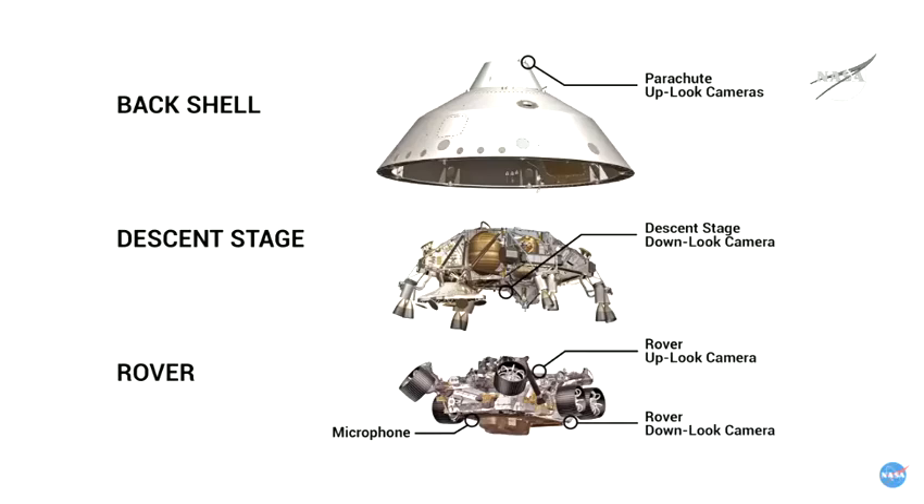We also installed two cameras onto the rover — one on the top of the vehicle looking up at the descent stage, so the rover could actually see the descent stage lower it down to the surface and then ideally fly off into the distance after delivering Perseverance safely onto the surface. We also put a camera on the bottom of the rover which looked down on the surface of Mars once the heat shield was dropped away, and that camera continued to capture imagery until the vehicle touched down on the surface of Mars.